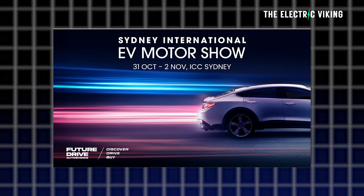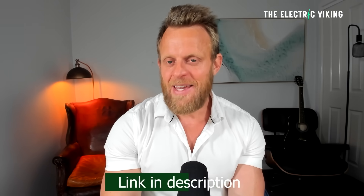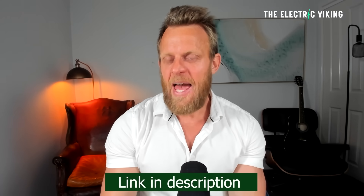The Sydney EV International Motor Show — if you want to get a 50% discount on your tickets, click the link in the description and use the promo code listed there. There are only 200 tickets available per day, so if the promo code isn't working, wait until the next day. Don't wait until the day before the show or you'll likely miss out on the 50% discount.